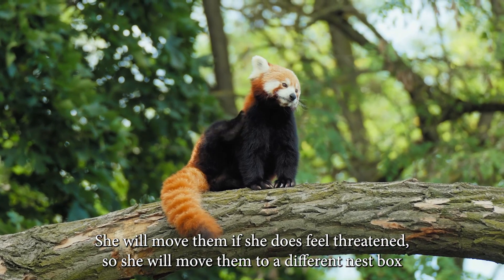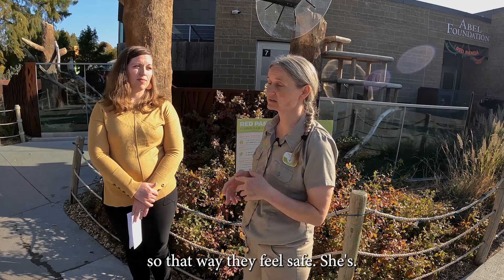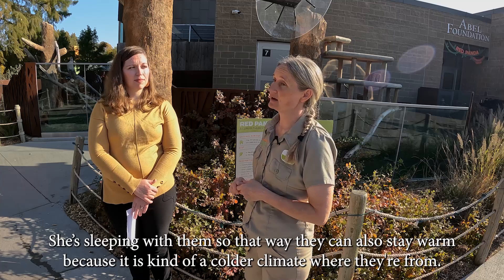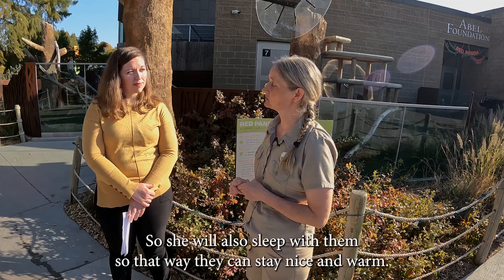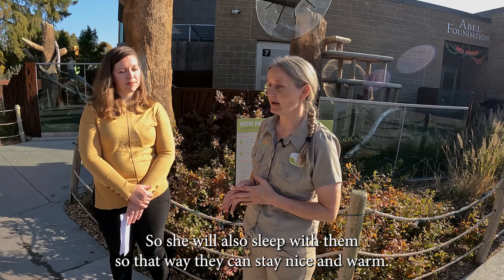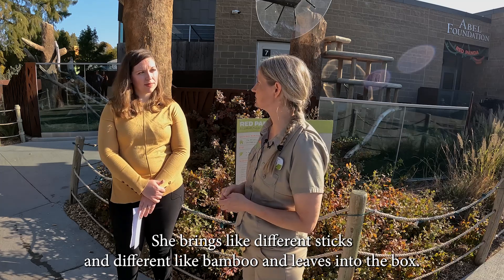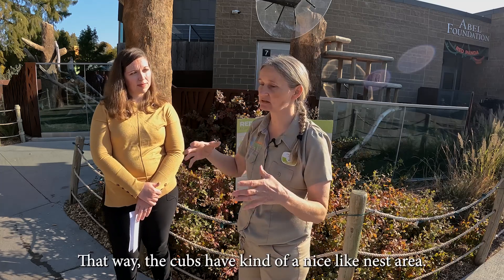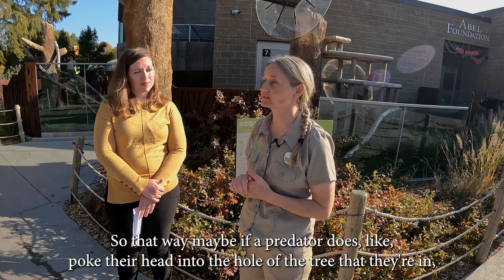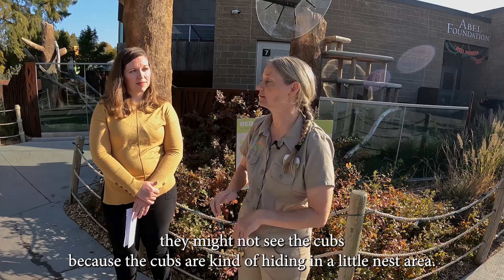She will move the cubs if she feels threatened, taking them to a different nest box so they feel safe. She also sleeps with them so they can stay warm, since it is a colder climate where they're from. She brings different sticks, bamboo, and leaves into the box so the cubs have a nice nest area — that way, if a predator pokes their head into the hole of the tree, they might not see the cubs because they're hidden in the nest.